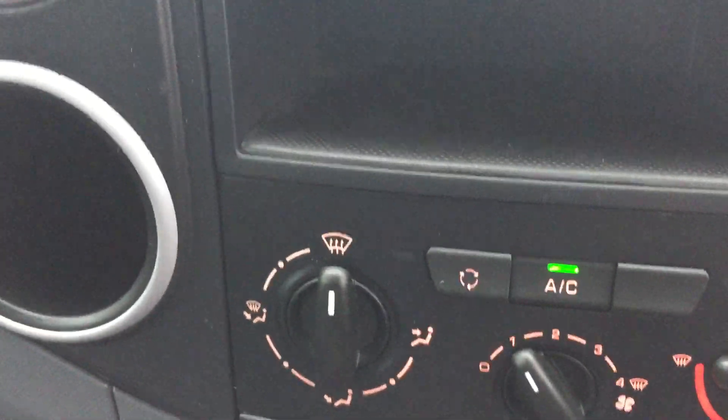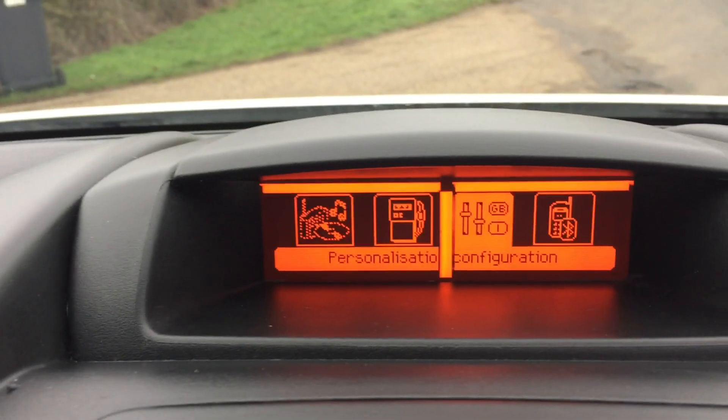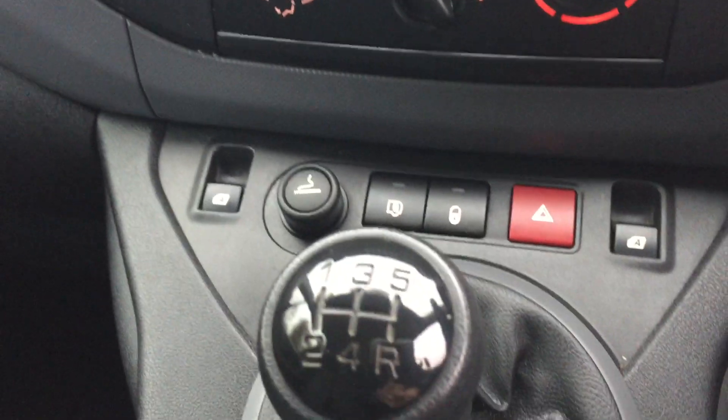Again, the air conditioning is there, and you've got the Bluetooth. The mileage has popped back up — 43,000 miles. Electric front windows are there too.